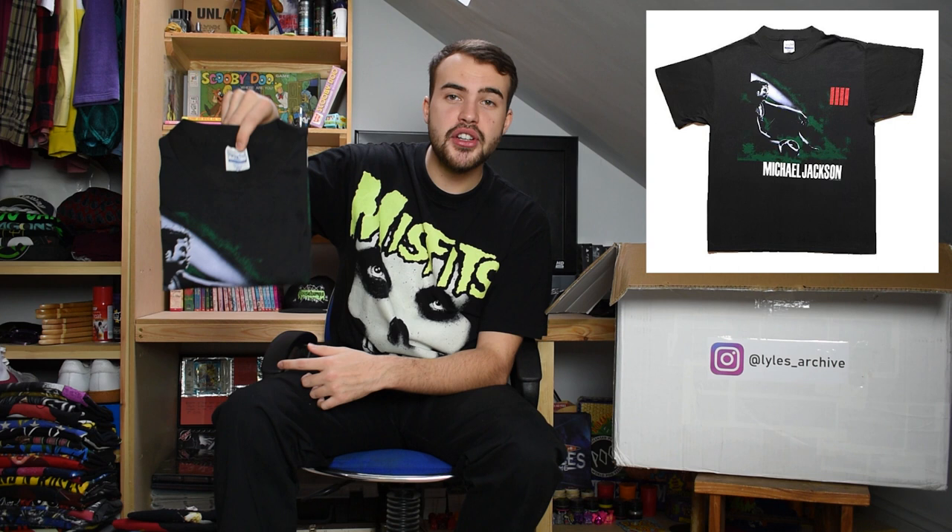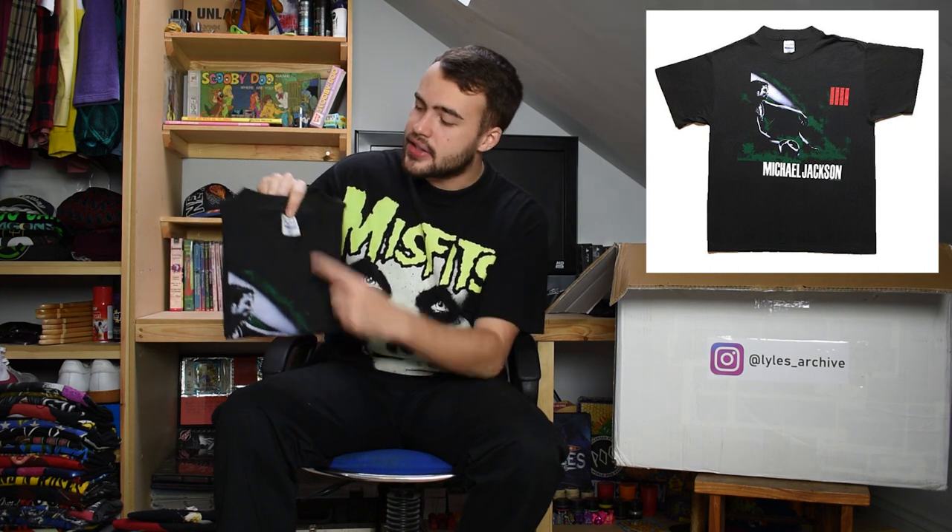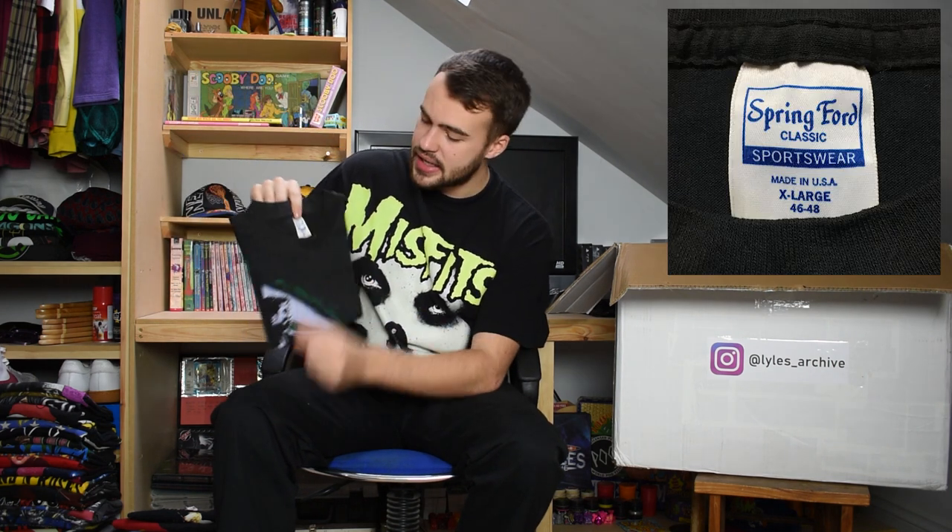Earlier we had a large Michael Jackson tee from 1988 and here we have the same t-shirt but XL - same Springford Classic tag. It's got Michael there on the front in that classic green colourway. Single stitch as well. So Ryan is getting the large and the XL - enjoy both of those.